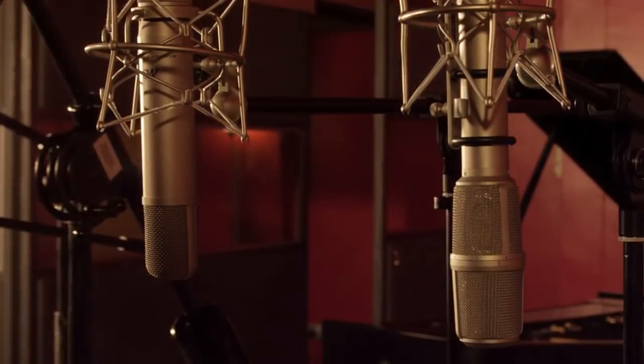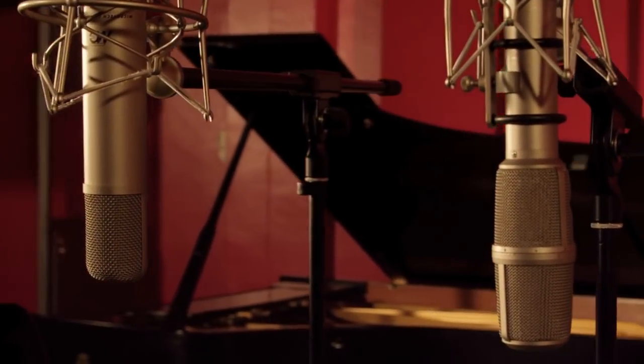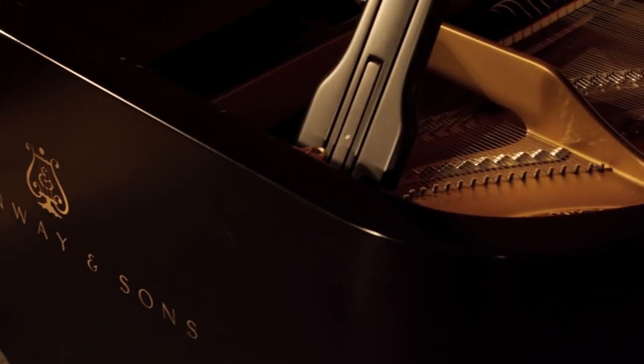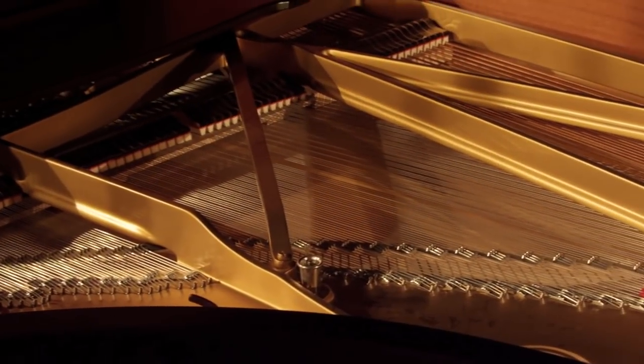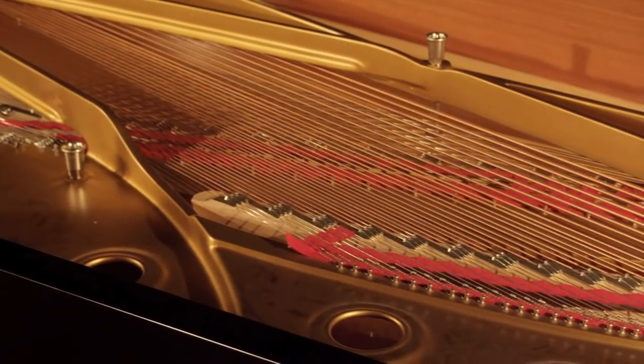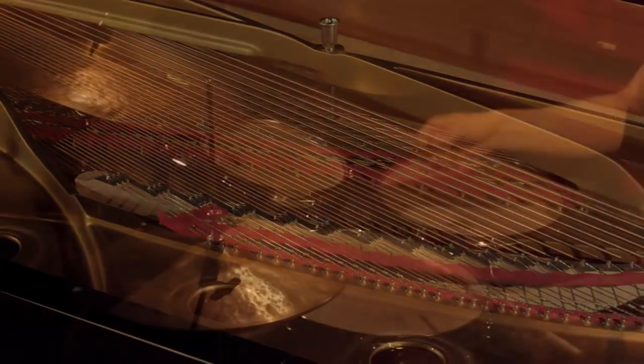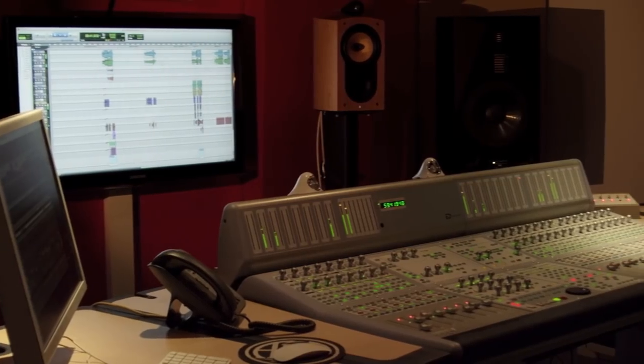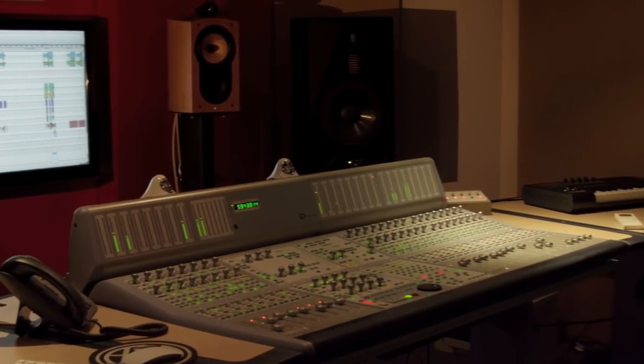You have a fantastic live area — 70 square metres — a wonderful mic selection, a full-size Steinway concert grand, a built-in drum booth, Pro Tools HD, wonderful outboard gear, a nice mixing desk, and two very experienced engineers.